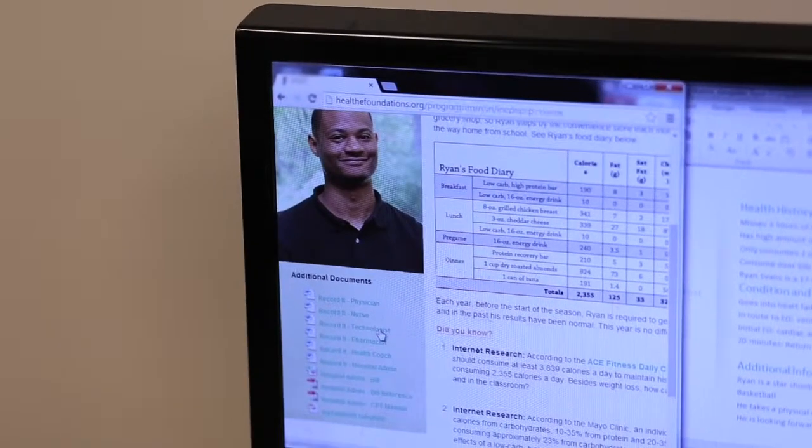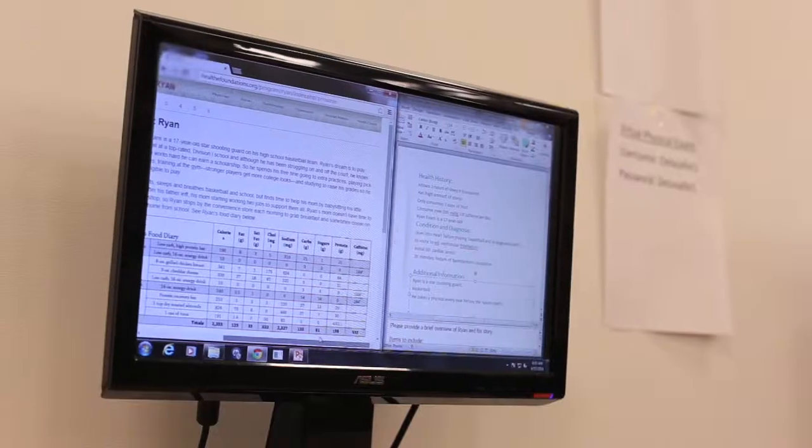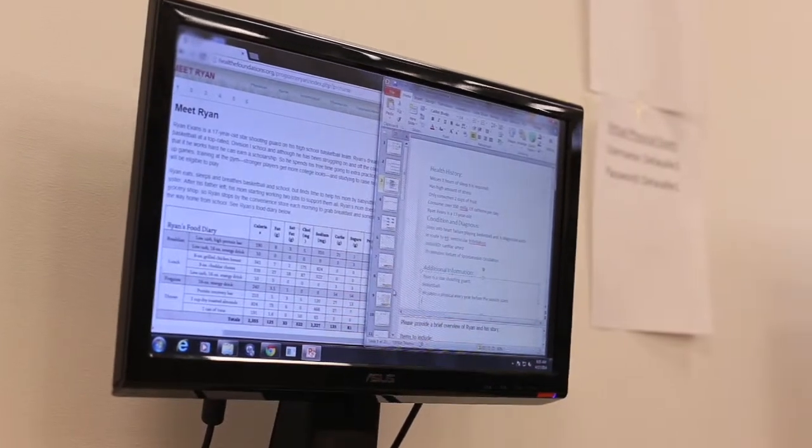Being able to give him the meals that he should eat for the day and for the next day — I believe that was one of the most interesting parts of this, because I got to choose what was healthy for him and what he should eat.